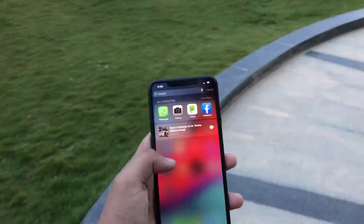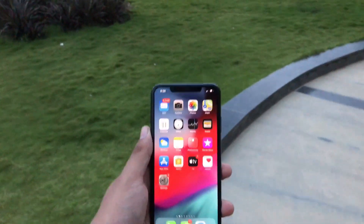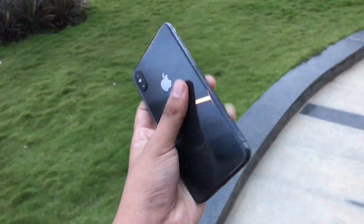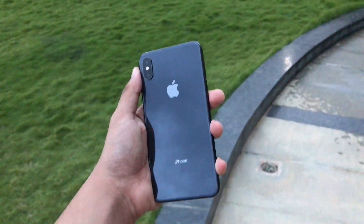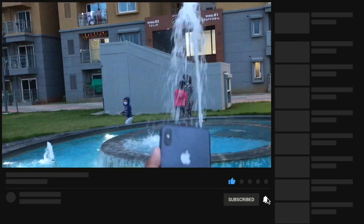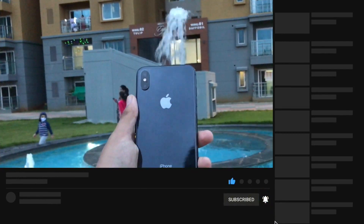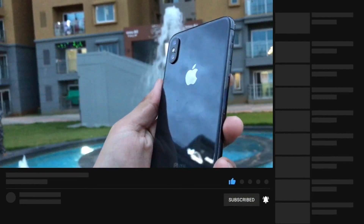Looking at the build number, we can see that this software will get more than one beta. So we will most probably see beta 2 today, but if not today, Apple is expected to release it on October 1st.